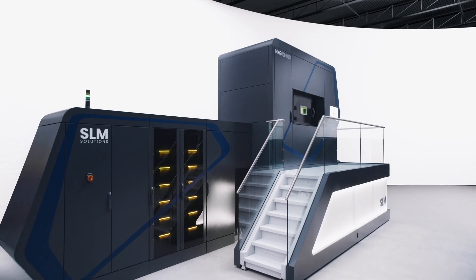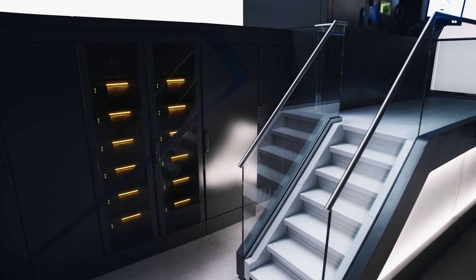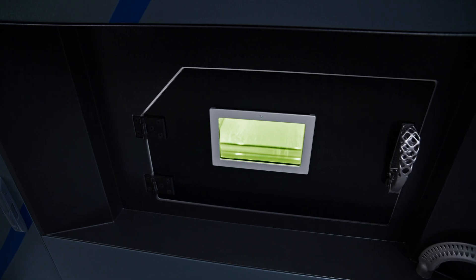To sum it up, what the NXG 12600 offers, nothing on the market comes even close. It is here, it's working, it's not a twinkle in one of our engineer's eyes. This is something that is ready to order now.